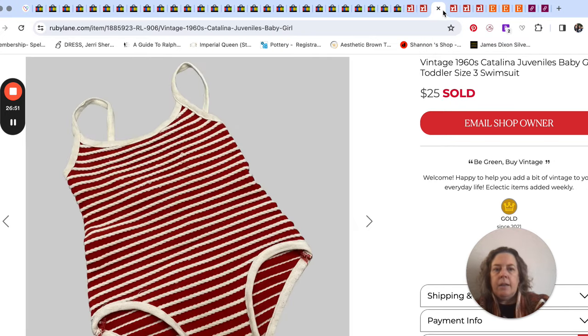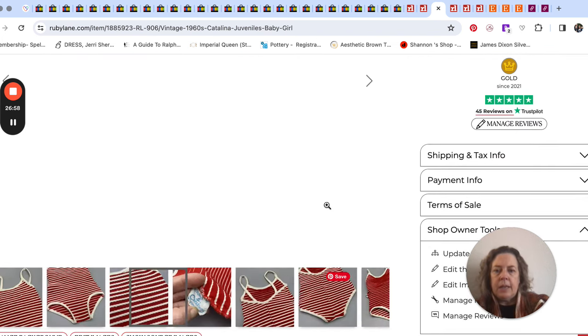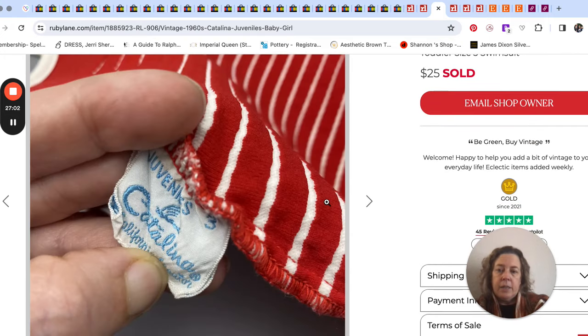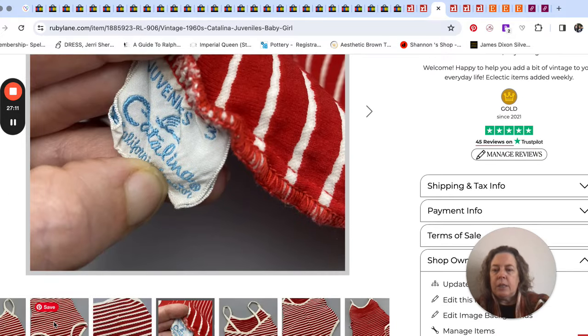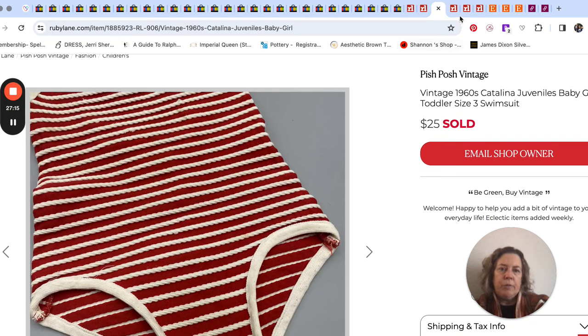Look at this cute little girl's swimsuit — I picked this up at an estate sale. The brand was Catalina, which is a good brand to look out for in vintage swimwear. It was just a little girl's size 3 — I thought it was stinking cute. It had a couple of condition issues. I sold it for $25.